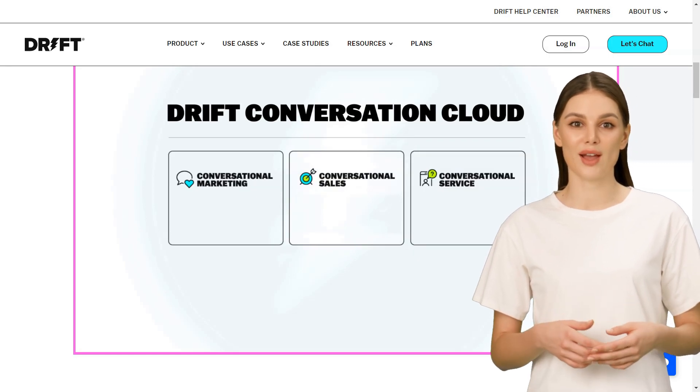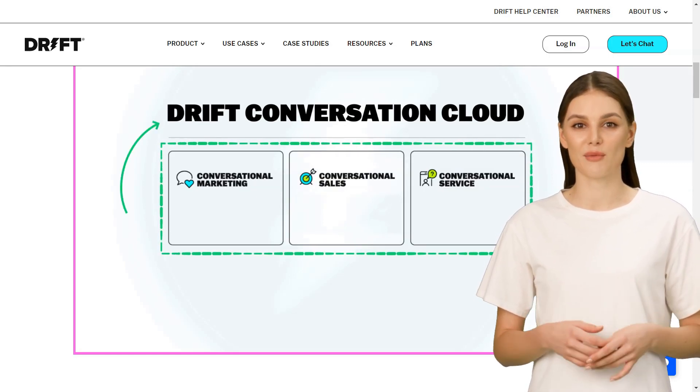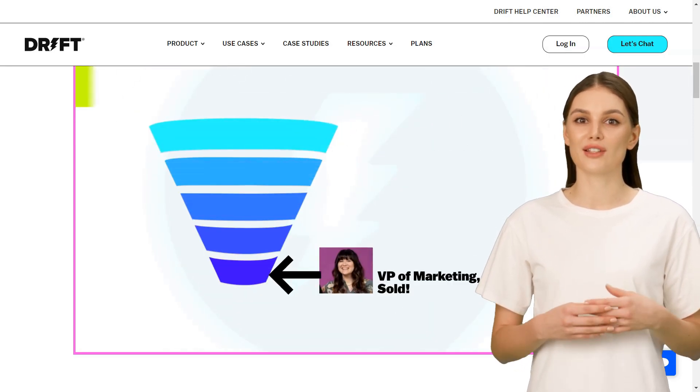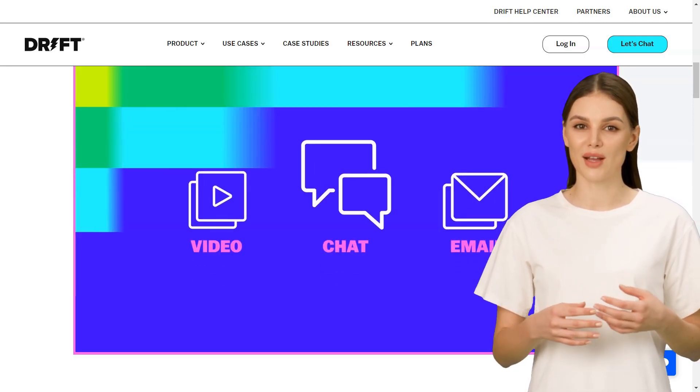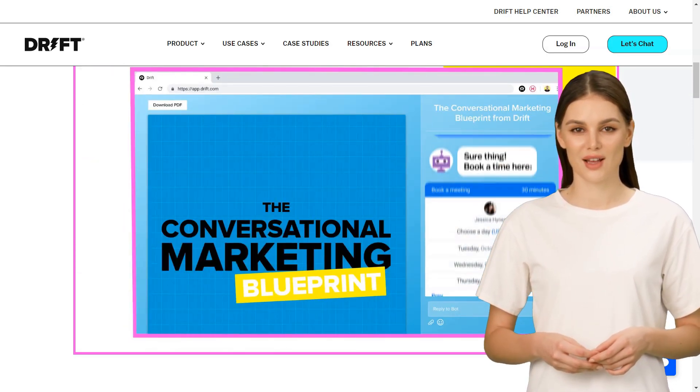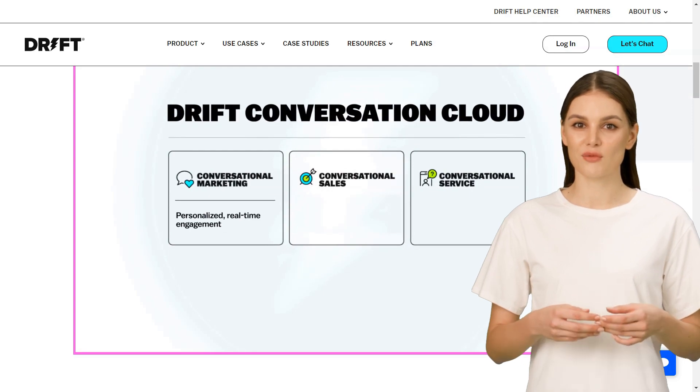In this video, I've compiled a list of the best AI chatbots for customer service. I've focused on tools that automate customer service inquiries by leveraging machine learning (ML) to glean context from text, images, patterns, and customer history.